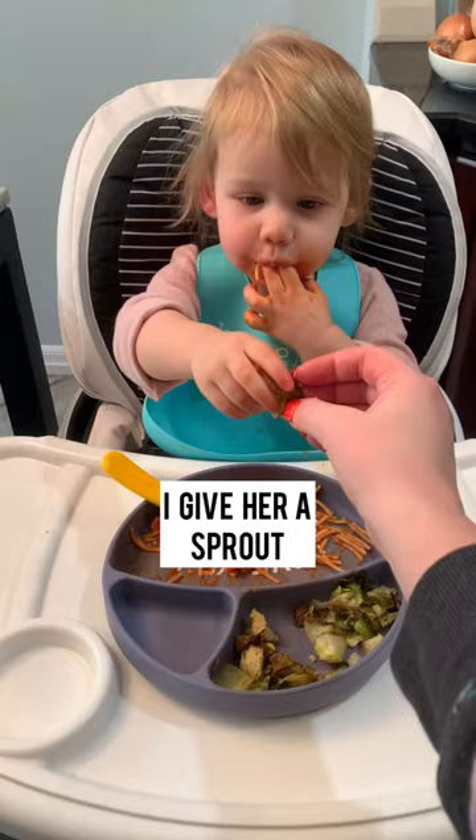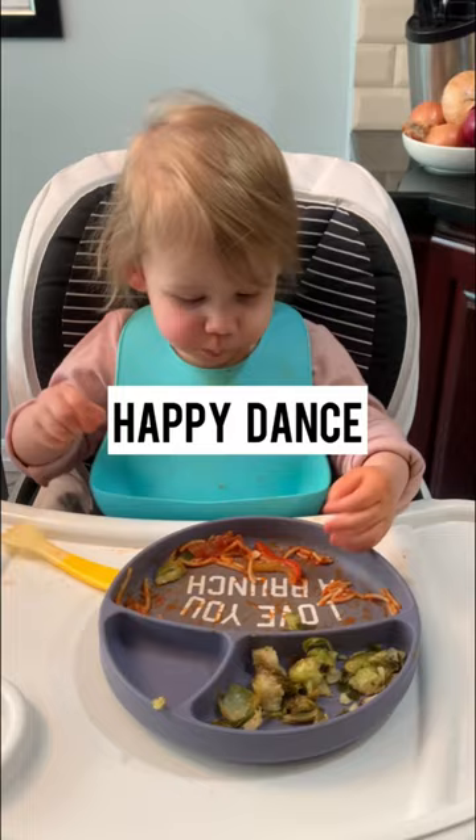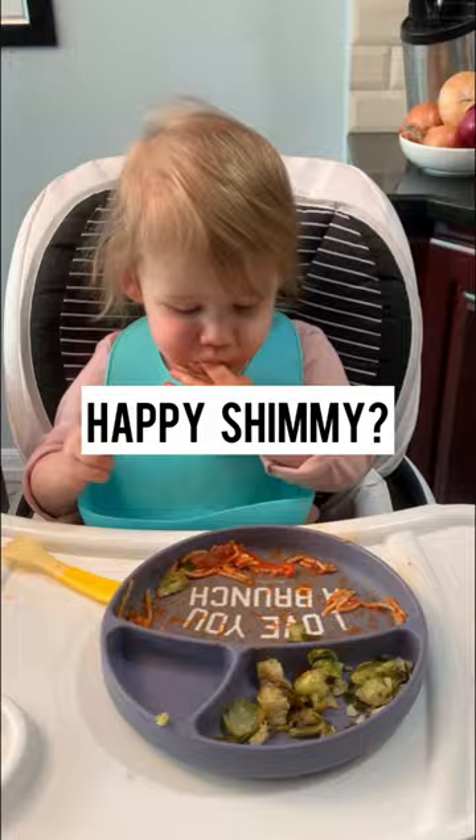I give her a sprout. She's not so sure. She approves of the pasta. Happy dance — this one's more like a shimmy. She says yum.